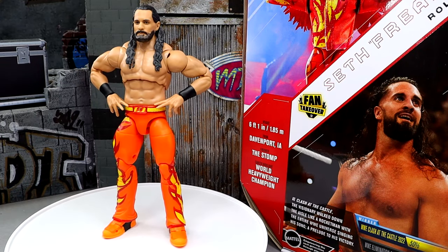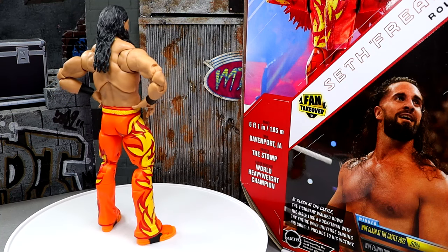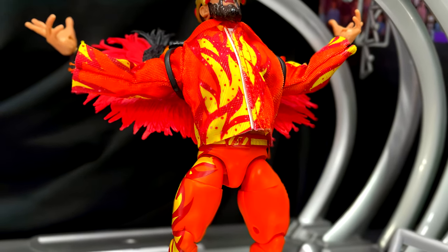Do you remember Elite 45 Seth Rollins? If that figure had chest hair and stomach hair it would be ultimately better. I don't know how they haven't done Elite 45 Rollins in the white gear fully upgraded with the US and WWE championships — it legitimately writes itself. But they won't give it to us. I do enjoy this figure a lot though, and I think it'll be up there with the best Ultimate Editions of the year.